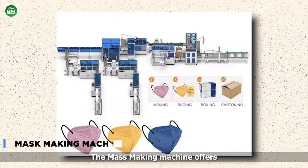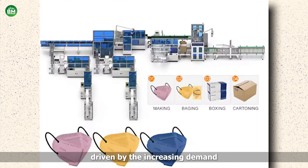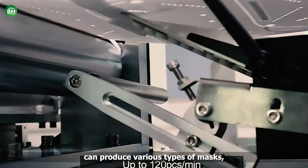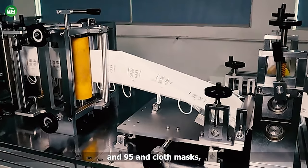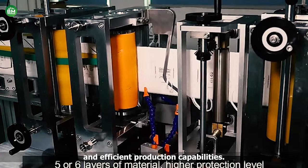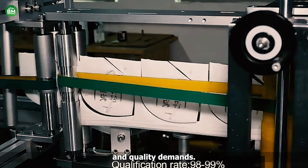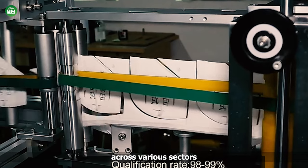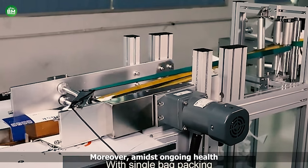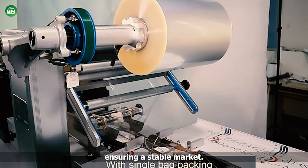Mask Making Machine. The mask making machine offers a promising venture in today's world, driven by the increasing demand for protective face masks. This versatile equipment can produce various types of masks, including surgical, N95, and cloth masks, catering to diverse market needs. With adjustable settings and efficient production capabilities, it enables entrepreneurs to meet both quantity and quality demands. The business potential extends across various sectors, from healthcare and hospitality to retail and manufacturing. Amidst ongoing health concerns and evolving regulations, the demand for masks remains steady, ensuring a stable market.